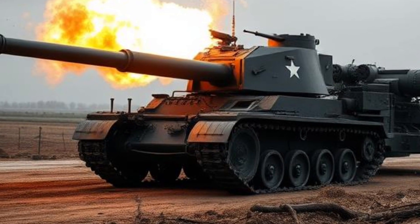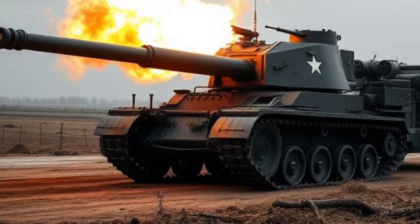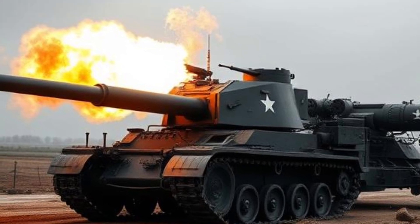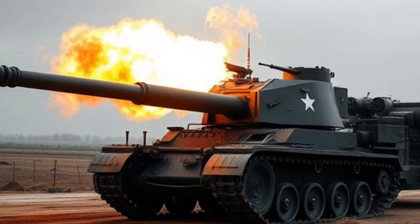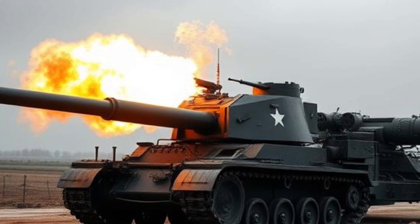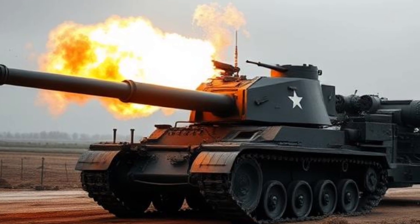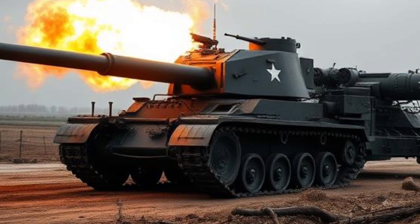Fuel efficiency has always been a key consideration for businesses that rely on commercial vans, and Toyota has made sure that the 2025 Hiace delivers impressive mileage. The diesel variant is optimized for long-distance travel, offering excellent fuel economy without compromising on power. The hybrid version, on the other hand, is ideal for city driving, where stop-and-go traffic can benefit from regenerative braking and electric motor assistance. This makes the Hiace a cost-effective option for fleet operators who want to save on fuel expenses while maintaining high performance.